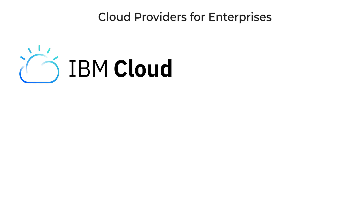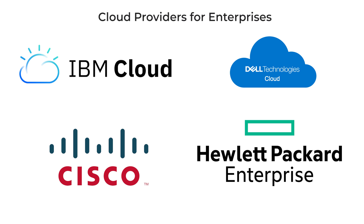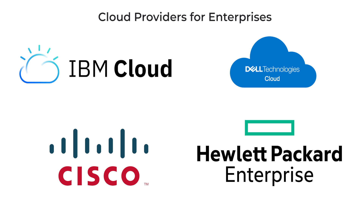However, some providers offer private cloud services for enterprises and companies representing industries that cannot use public clouds. For instance, IBM, Dell, Cisco, and Hewlett Packard Enterprise offer clients flexibility in choosing a cloud computing model and support multi-cloud software deployment strategies that are appropriate for most enterprises.